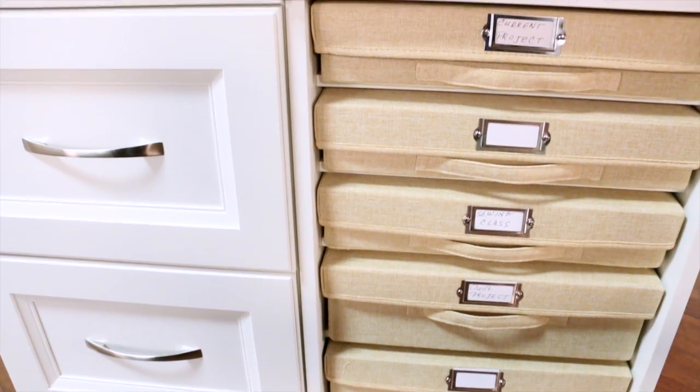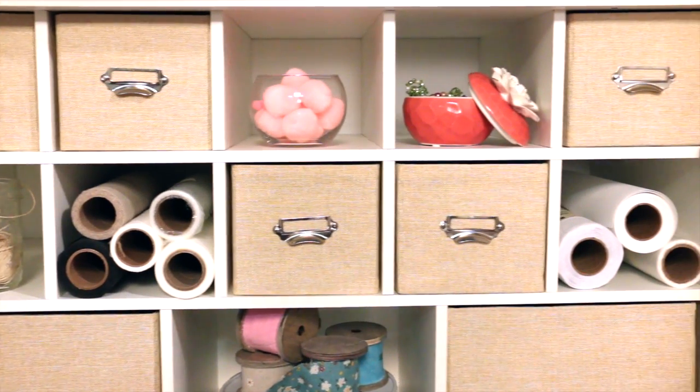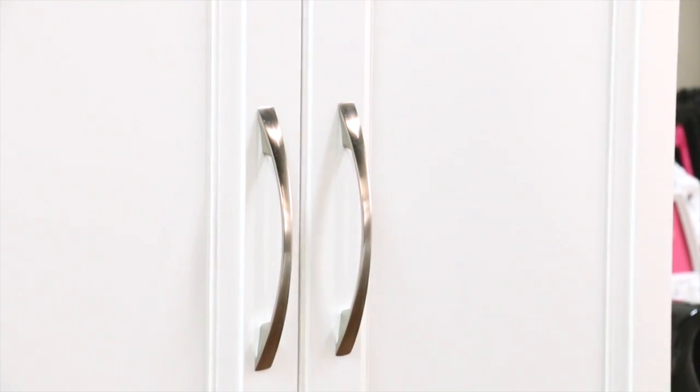The mobile carts store conveniently under the Activity Table and easily roll where you need them with durable locking casters. In addition to clutter control features to make organizing easy, the components offer high-quality details, such as soft close hinges for quiet door closing.